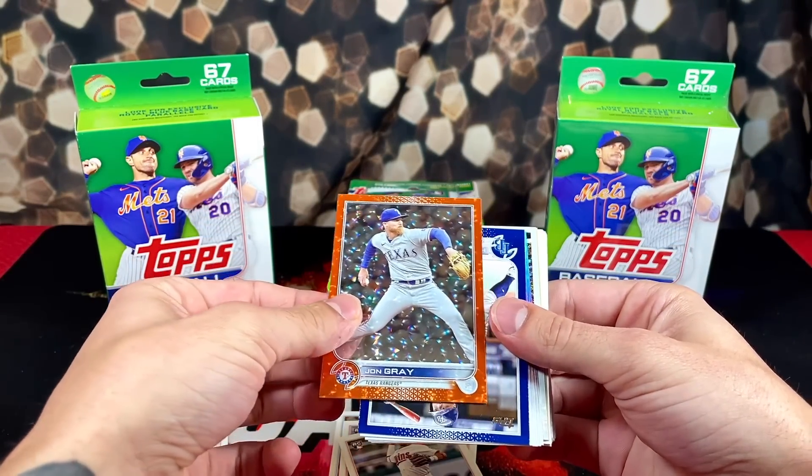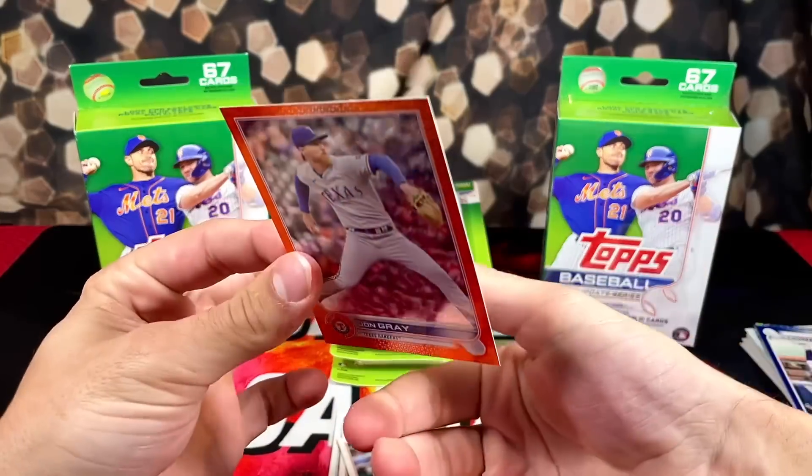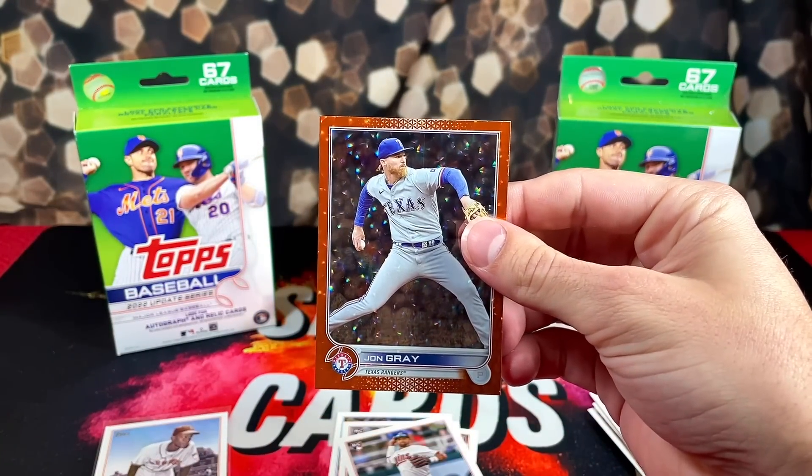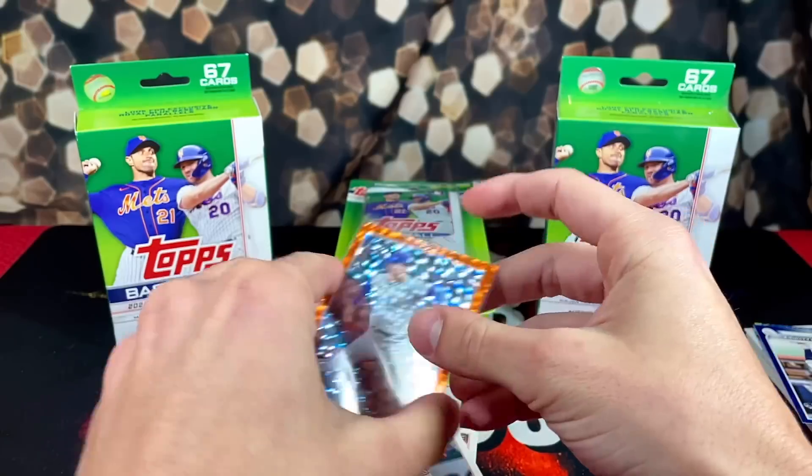Let's see what this John Gray orange is numbered out of - 253 out of 299. First box and we have a numbered card and an SP - not a bad start at all.